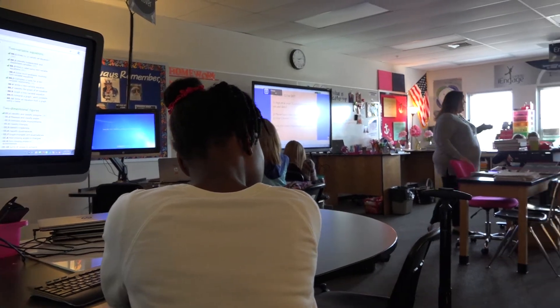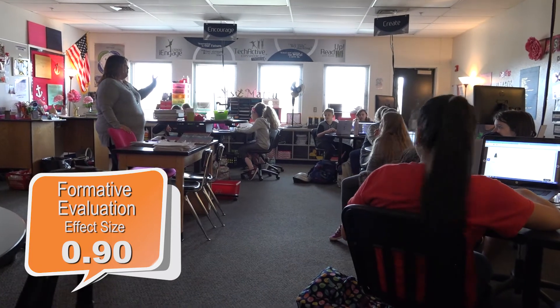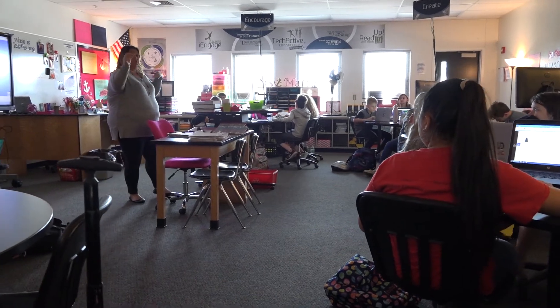We should have your diagnostic scores from this second round, so you can see: here's what I did by the end of fifth grade, here's where I was at the beginning of sixth grade, and now here's where I am in the middle of sixth grade—your score should have increased.